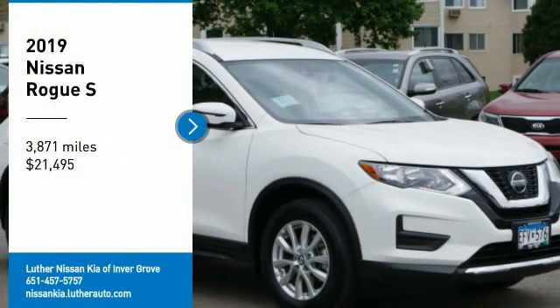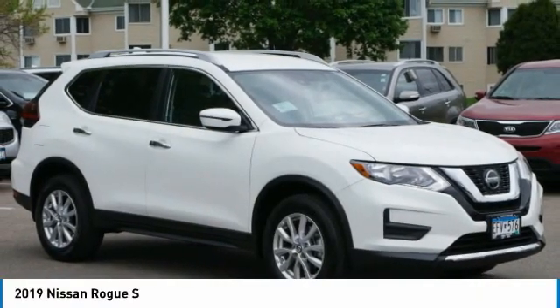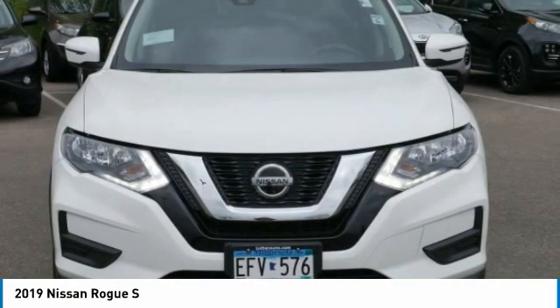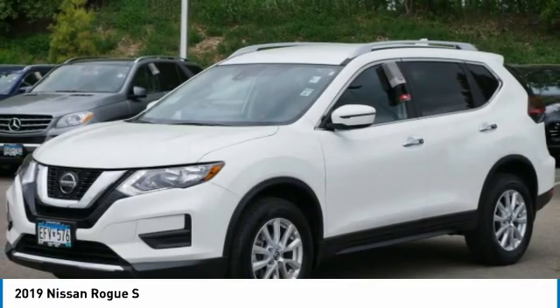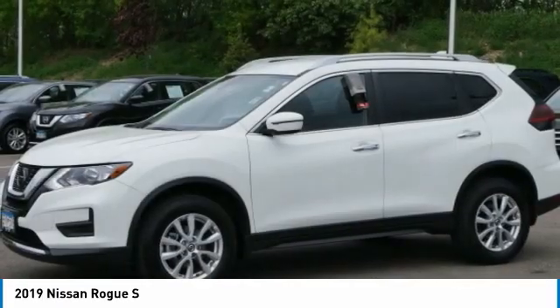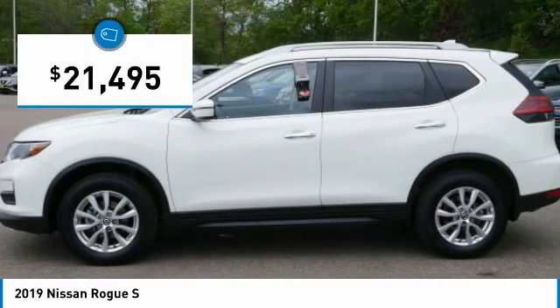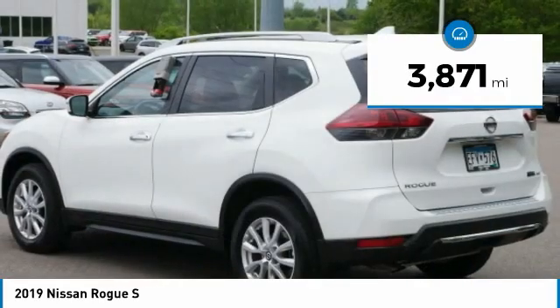Take a ride in the 2019 Rogue. The stylish Rogue gets 27 miles per gallon and still boasts nearly 58 cubic feet of cargo space. With a five-star side impact safety rating and confident handling, the Rogue is more than you expect and everything you deserve, and is priced below $25,000. This vehicle has less than 4,000 miles.